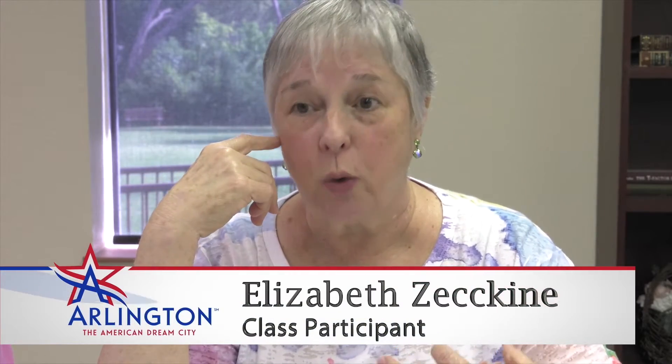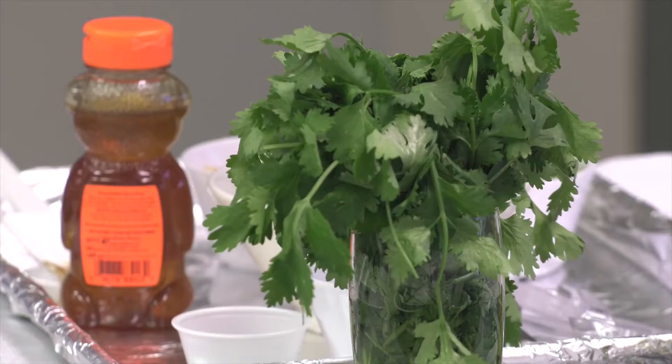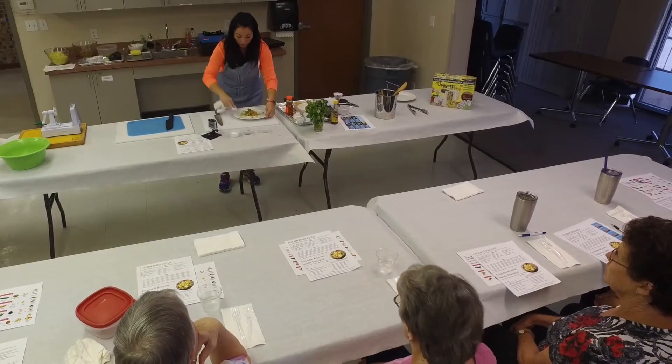I'm diabetic, so there's a lot of things I learned about in here that I can do at home. It's the tips, tricks, and substitutes for some old household staples that also make a difference.